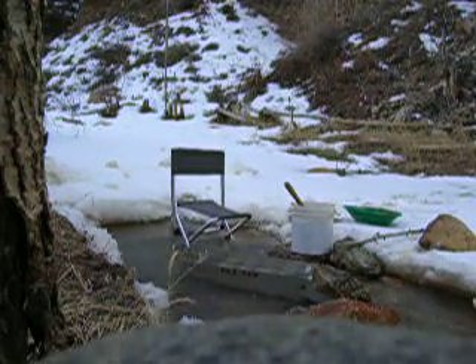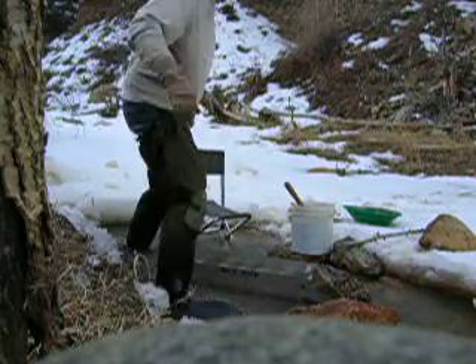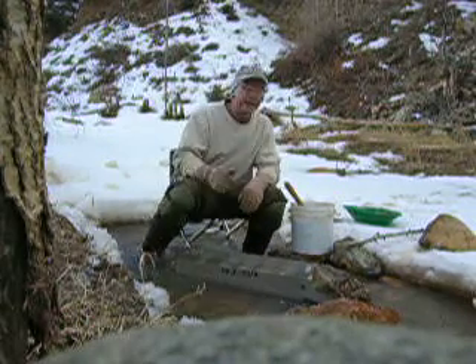Good morning. Here we are back on the North Fork of Cliff Creek in high Colorado. I'm just going to try to do a short video here of me sluicing once again.